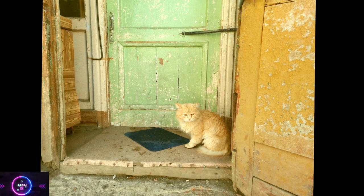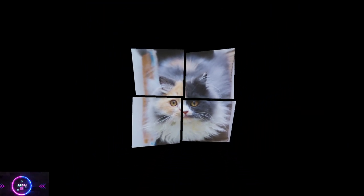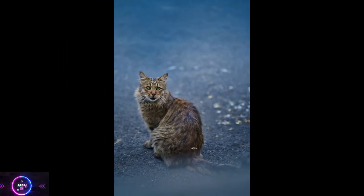Indoor living. Persian cats are primarily indoor cats. Their coat makes them more susceptible to temperature extremes and they are not as adept at defending themselves compared to some other breeds. Providing them with a safe and enriched indoor environment is important to keep them happy and healthy.